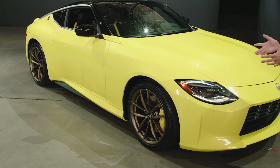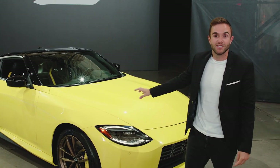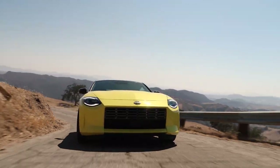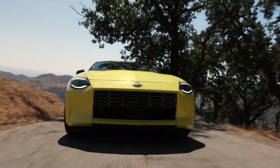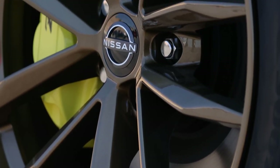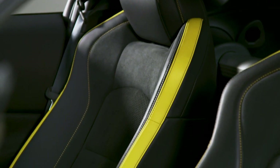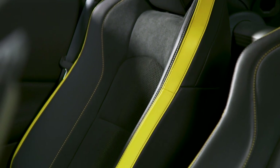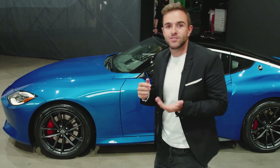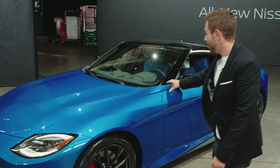Now that we see it in person, they weren't lying to us — that's pretty cool. The yellow car next to me here is actually a special edition. It's one of just 240 examples they're calling the Proto-Spec. This car has a few special details: the 19-inch wheels are finished in bronze, the brake calipers are finished in yellow, and inside there's cool details like yellow stitching. Apart from these 240, the rest of the Zs come in two flavors — Sport and Performance. Performance is the upper trim.